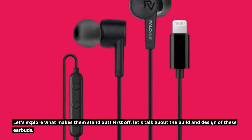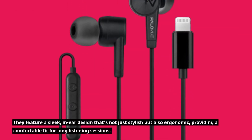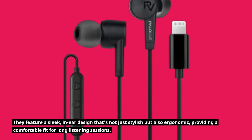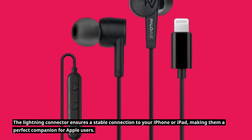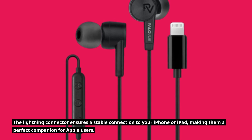Let's talk about the build and design of these earbuds. They feature a sleek, in-ear design that's not just stylish but also ergonomic, providing a comfortable fit for long listening sessions. The lightning connector ensures a stable connection to your iPhone or iPad, making them a perfect companion for Apple users.